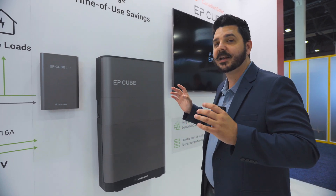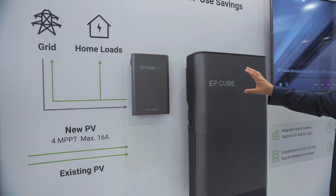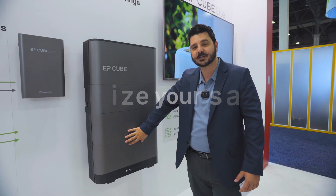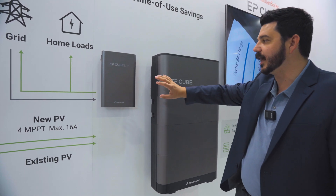Now they're taking it up another level with the EP Cube Lite, because not everybody needs battery backup. So what that means is you can get your EP Cube Hybrid Inverter and pair it up with just two of their batteries — 6.6 kilowatt hours of storage — and then tie it in for self-consumption. No backup capabilities; that's why it's lite.